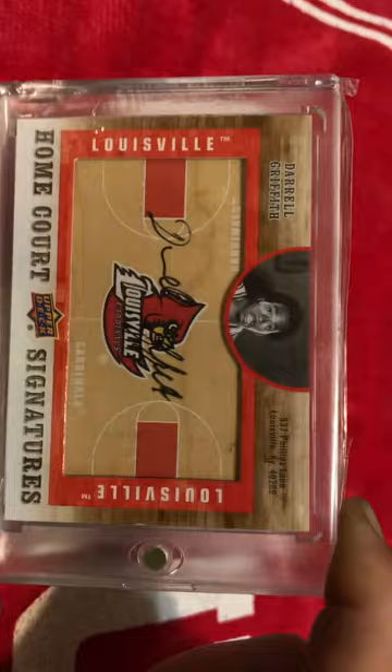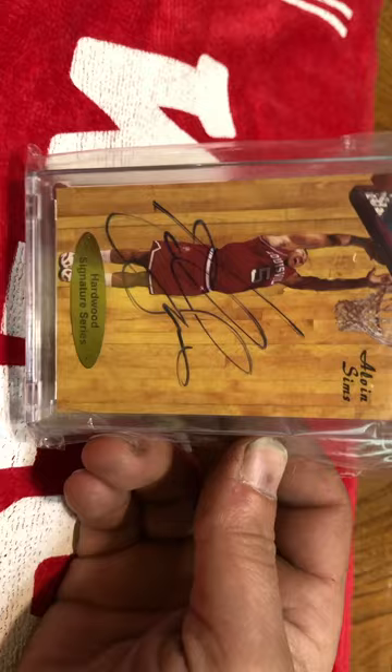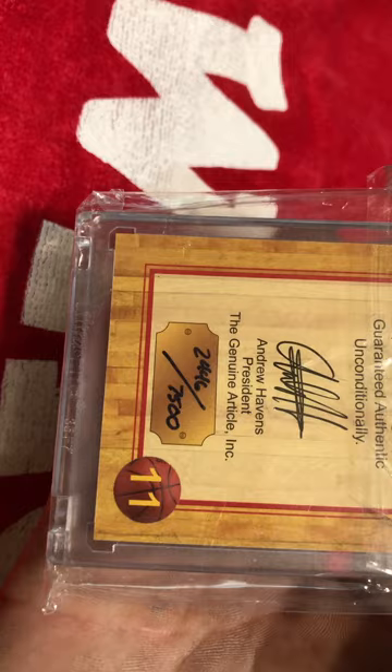Here's an Upper Deck Home Court Signatures Daryl Griffith auto on the court. Really cool card. Here was one of DeJuan Wheat's teammates — got an Alvin Sims Hardwood Signatures, numbered out of 7,500. And there's also a DeJuan Wheat version of that. Those are probably going to be one of my next pickups.